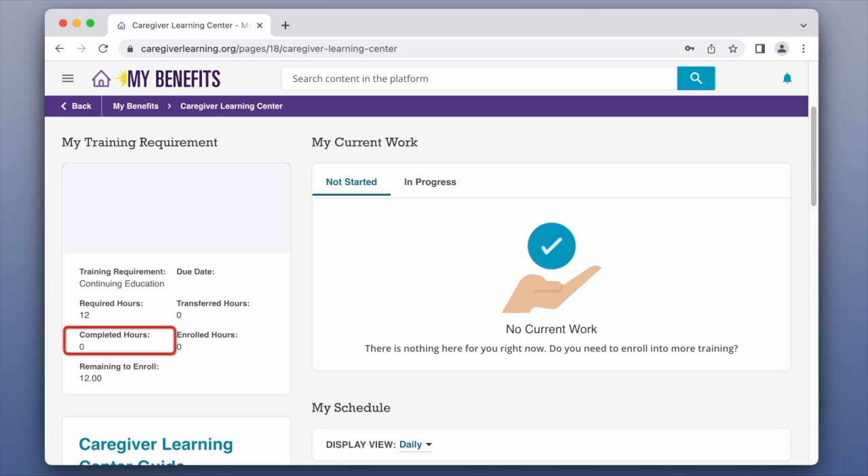You can see the number of hours you've completed, enrolled in, or still need to take, and when your training is due.